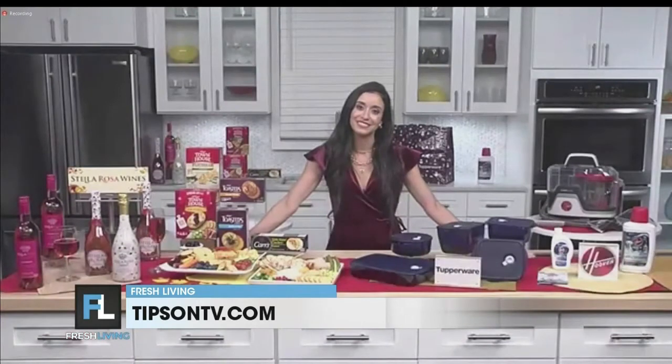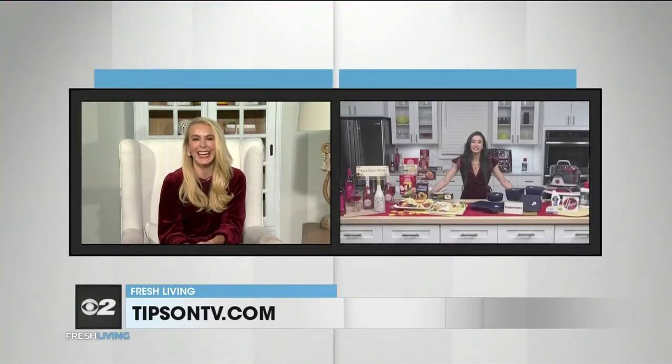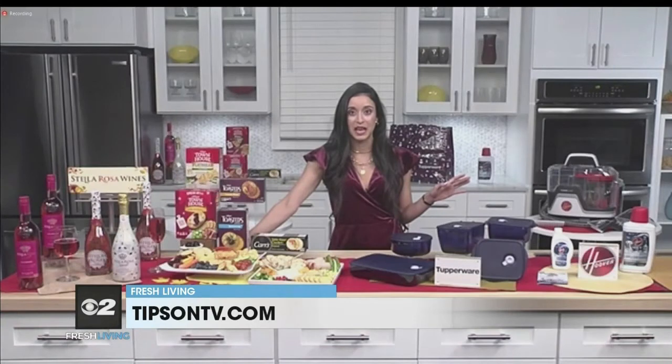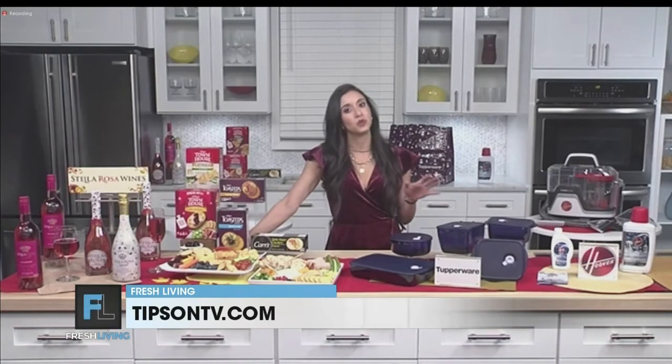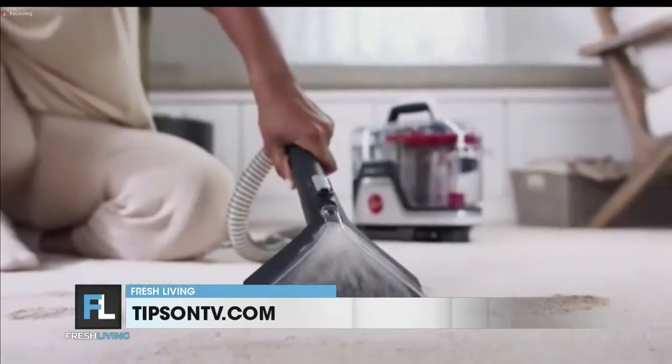Really fast — I'm asking you to spill all your secrets. Do you have any other hosting hacks? It's funny that you say 'spill.' In my family, you haven't had a good time unless something's ended up on the couch or the carpet — but you want to get those stains out. I love the award-winning Hoover Clean Slate. It's an amazing spot cleaning machine that actually gets the stains out, and it's easy to use. You can find it over on hoover.com.